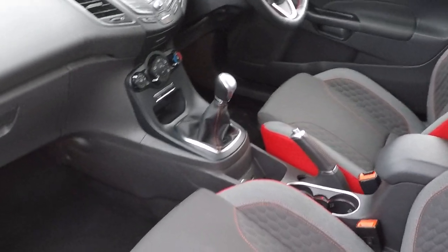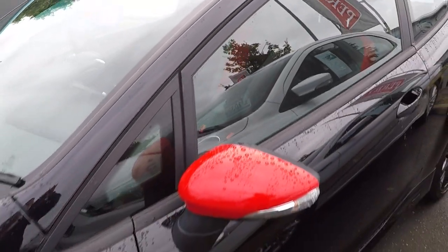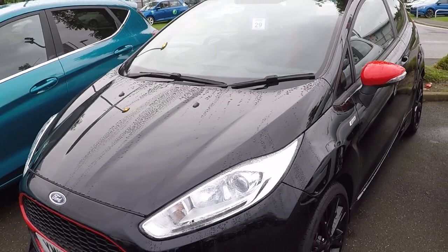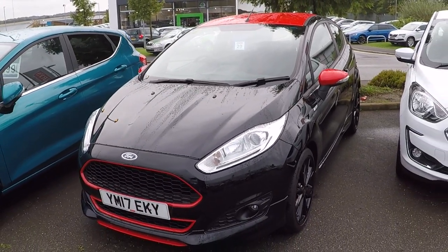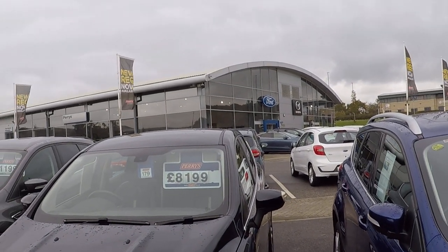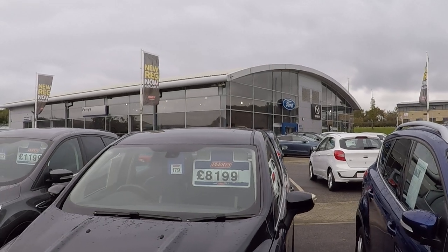So if you want to own quite a rare car, travel along to see us — we've priced it brilliantly as well. Not only that, it's been prepared by Ford Main Dealer Technicians, and also Perry's award winning customer service and aftercare service. Thanks for watching, we'll see you soon. Bye bye for now.